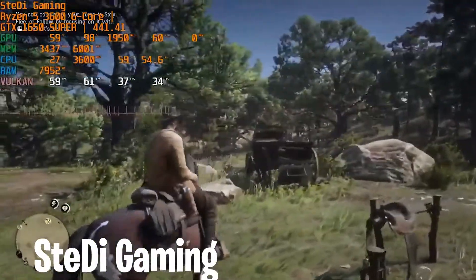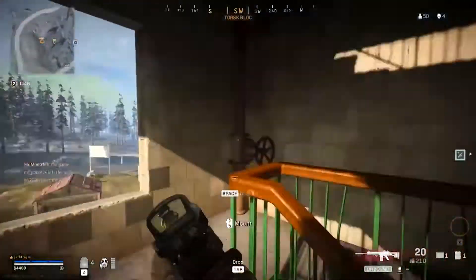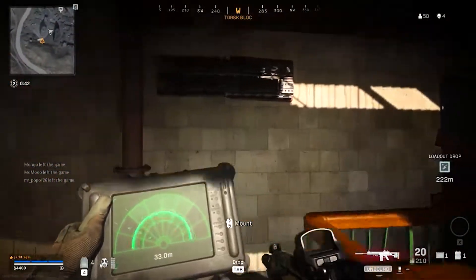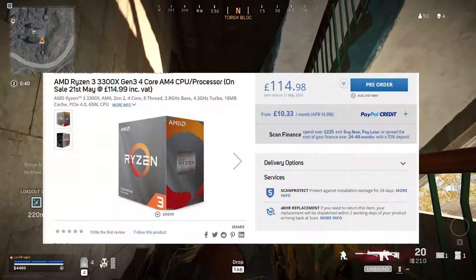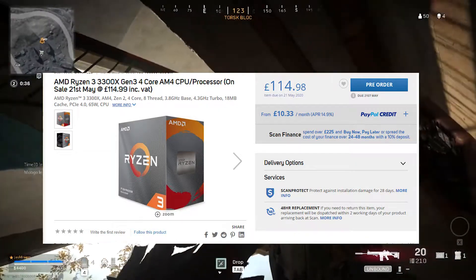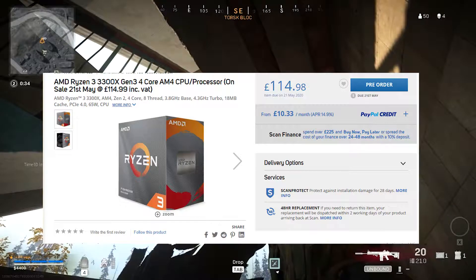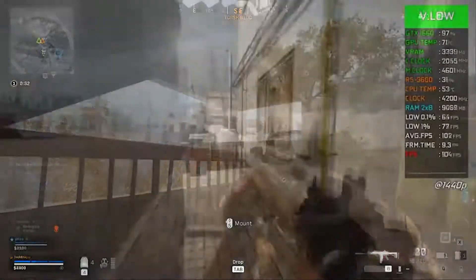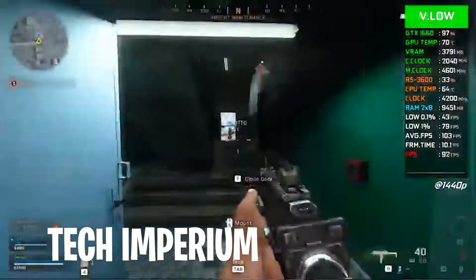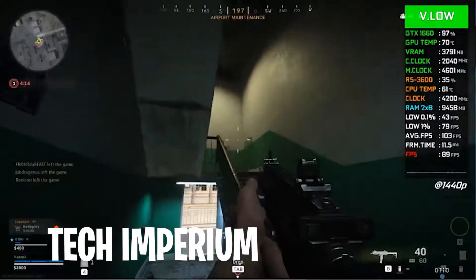Now if you're okay spending more money to get that 200+ fps experience in games like Fortnite, you're going to want to look at the Ryzen 3 3300X, which is yet to release, paired with the GTX 1660 Super. This is the best alternative to the i5 9400F — it's an eight-threaded CPU, while the 9400F is six cores and six threads, so technically the 3300X has more threads than the i5.